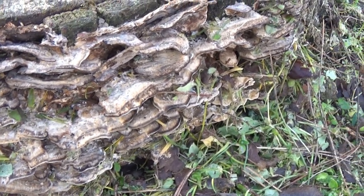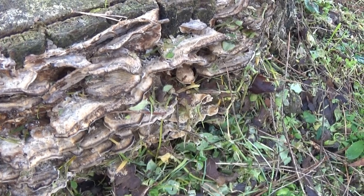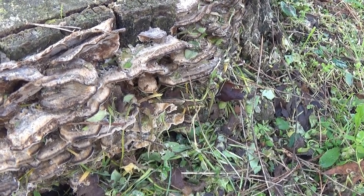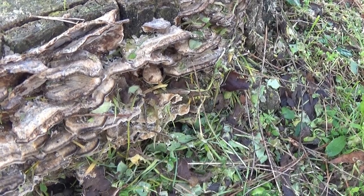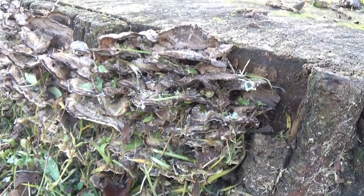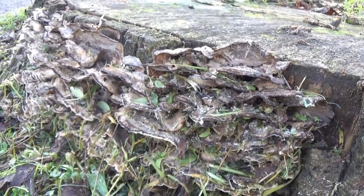Dopo alcuni mesi di assunzione del fungo, l'uomo guarì e poté tornare a lavorare. Così riporta la dottoressa Cazzavillan nel libro intitolato I Funghi Medicinali, la più autorevole pubblicazione italiana in materia di micoterapia.